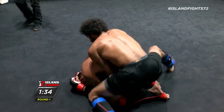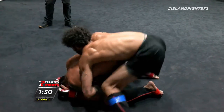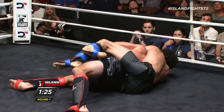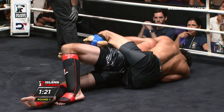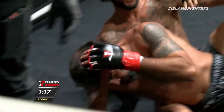Beautiful back elbow by Jessie. I think Jessie needs to get to his feet at this point — he's got to create something. Oh, this could be it. The rear naked choke is in. And there's the tap right there by Xavier.